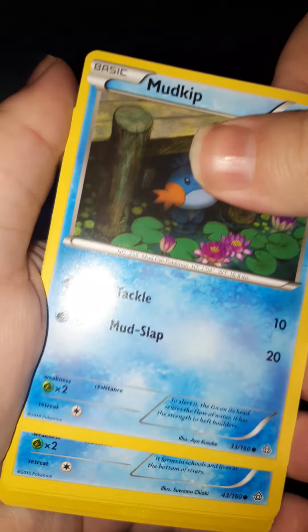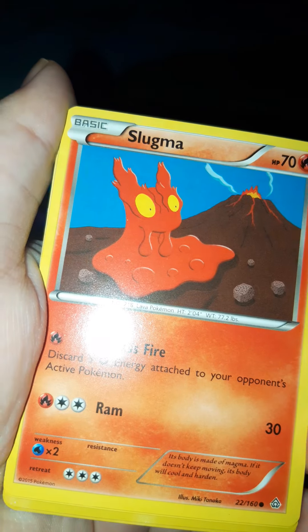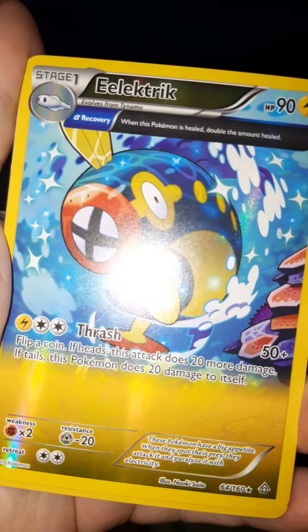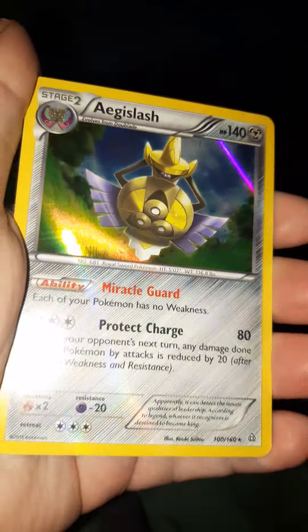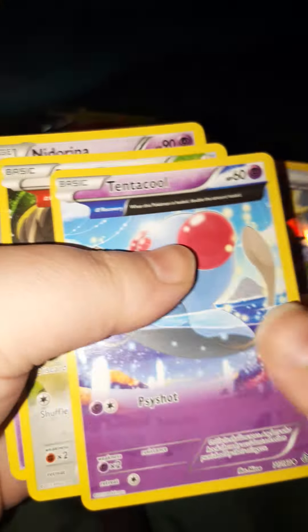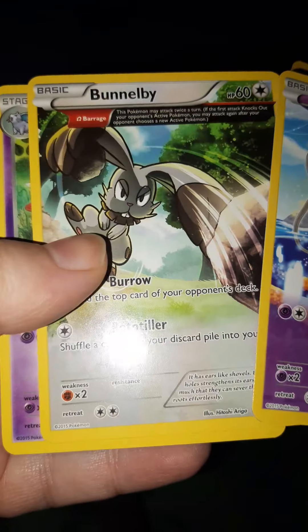I don't even know if it's the same card trick or not — you know what, I'm not even going to do a card trick. Ooh, look at you — and look at you too. I'm not sure if this is supposed to just be like a regular foil. And here's an Aegislash — this is actually a really cool card. I like this. That's really cool.